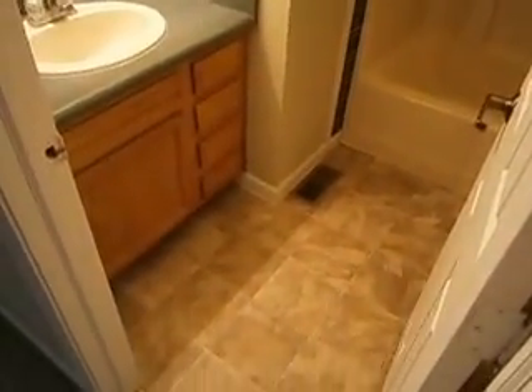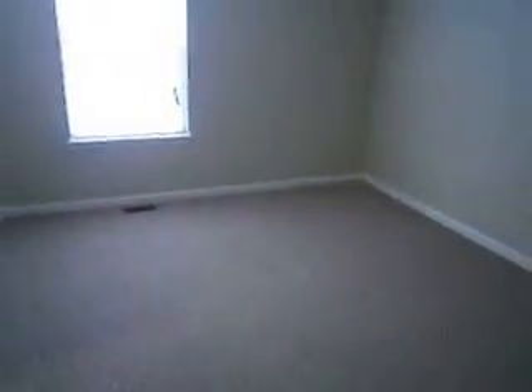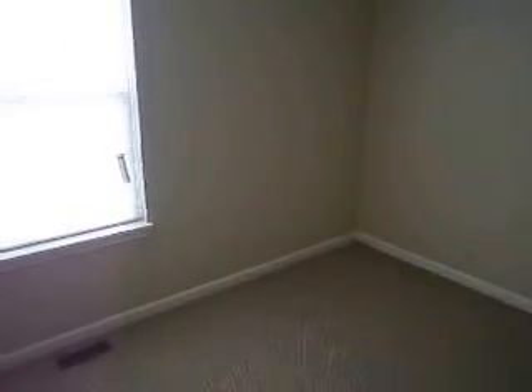Full bath with updated flooring and fixtures, full shower and tub, and some updated tile. Then the second of the two spare bedrooms, again with a walk-in closet. That is 7510 Blue Willow Drive.